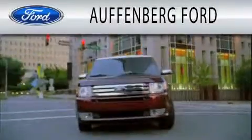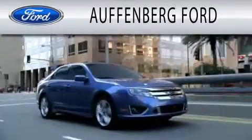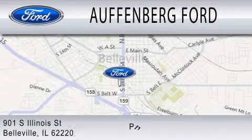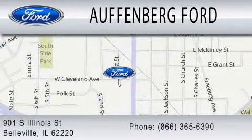Offenburg Ford is dedicated to doing everything possible to ensure that the experience you have selecting your next vehicle is as pleasant as possible. We're located at 901 South Illinois Street in Belleville.